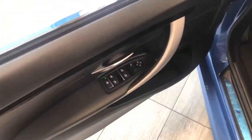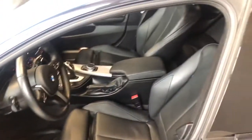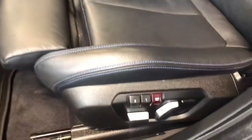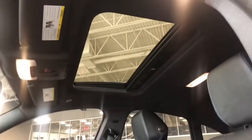In the door you have your power windows, locks, and mirrors, along with some storage on the bottom. Inside, this BMW comes equipped with black leather seating and all-weather mats. On the bottom you have your memory seating button with presets, and on top you also get a sunroof.